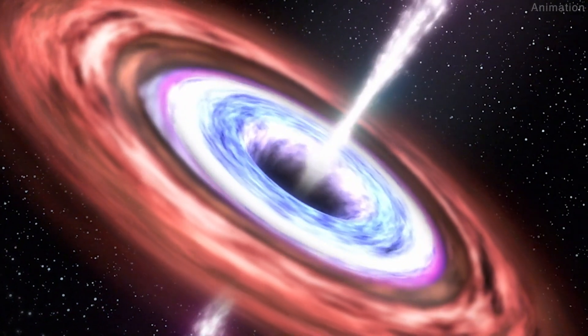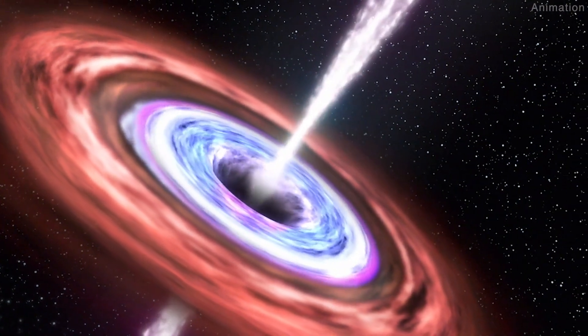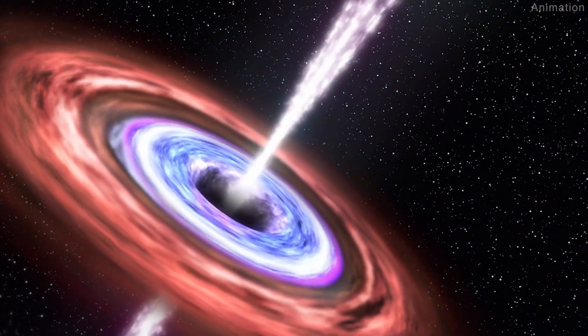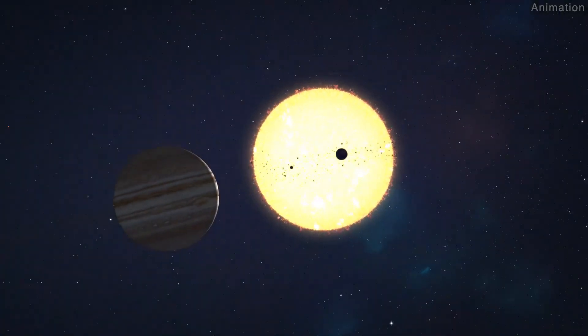The residual jet feature is close enough to the black hole that it would become much more prominent only a few decades after the Milky Way's black hole powers up again. Whenever that does actually end up happening, it's sure to be quite a spectacular show.